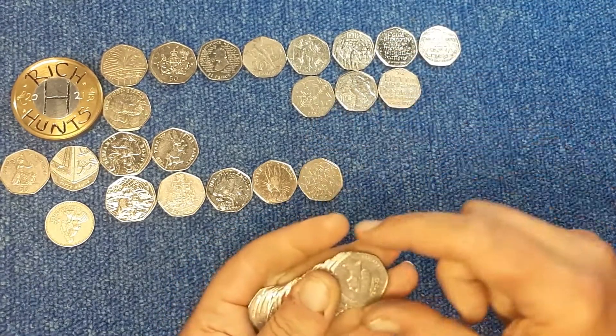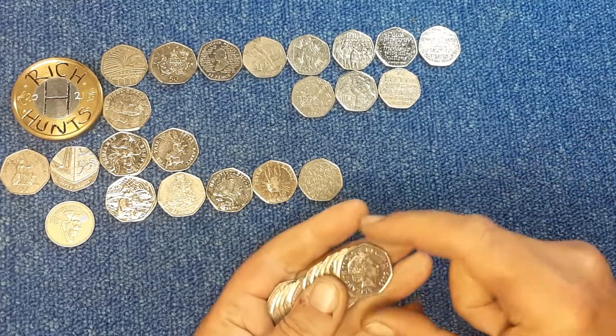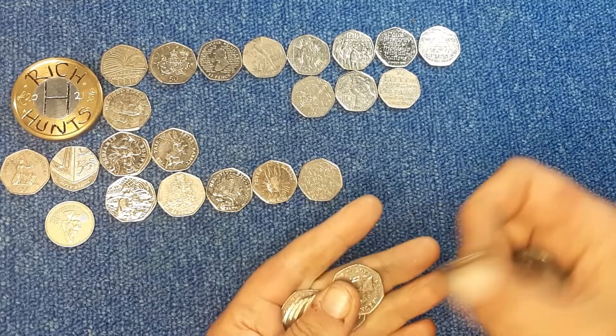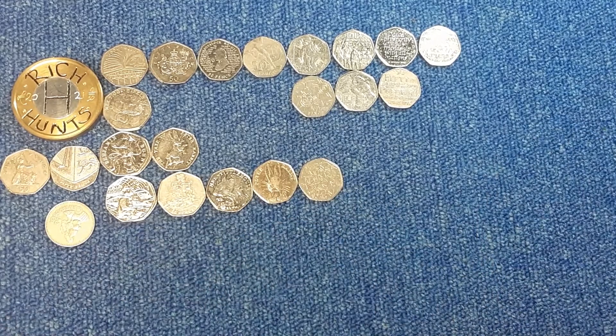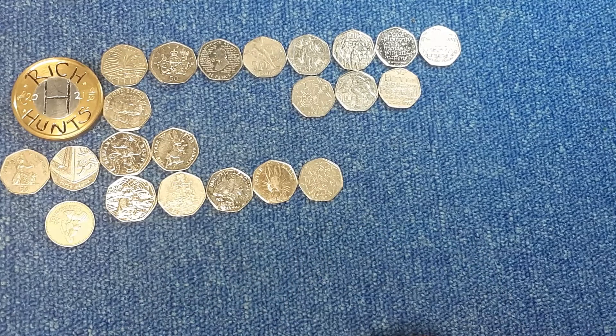EU Stars. This is bonkers. And that is that - strange hunt, but there we are. We've got some decent keepers out of it, so we're not going to complain. Thanks for watching guys, and I'll see you again on the next hunt. Bye for now.